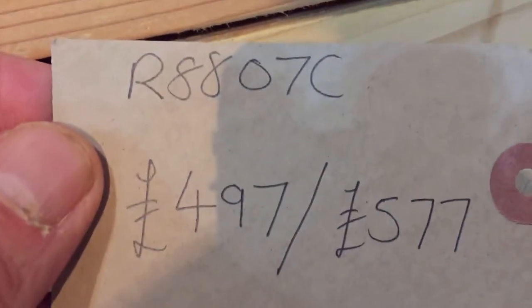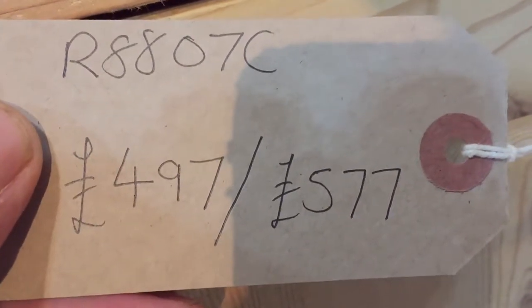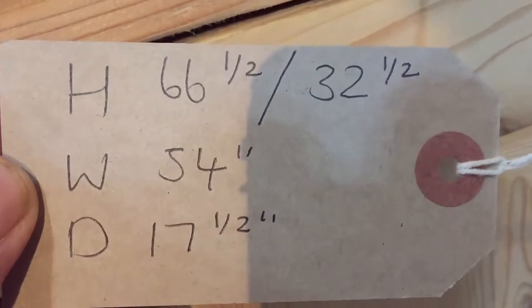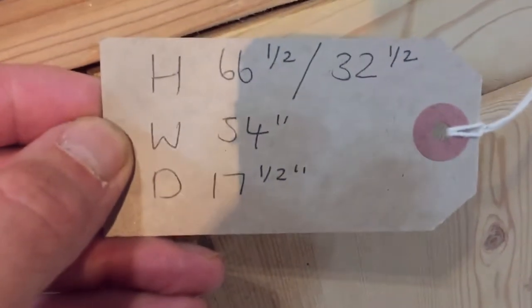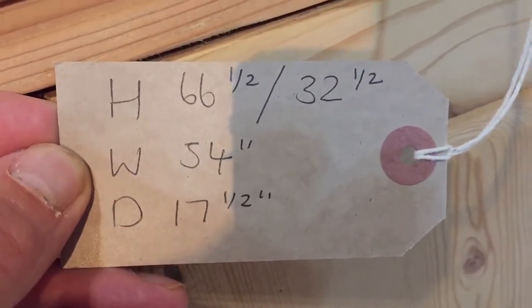The code number is R8807C. The price as it is: £497. The price waxed and all done up: £577. The total height right to the top of that piece is 66 and a half inches. The work surface height is 32 and a half inches. The width at the widest point is 54 inches and the depth at the deepest point is 17 and a half inches.